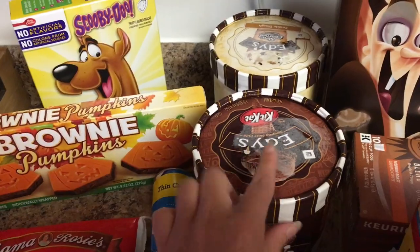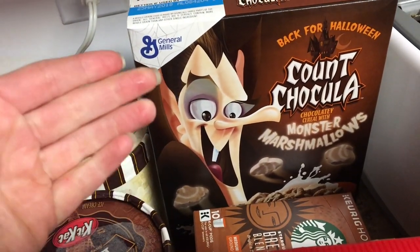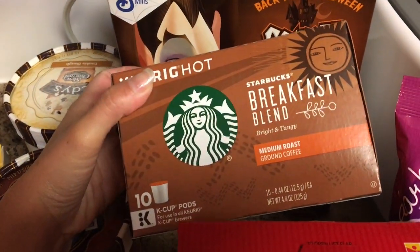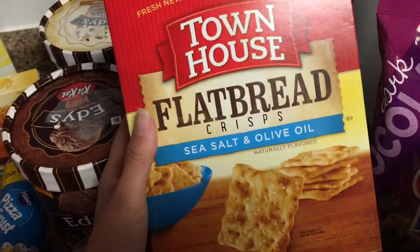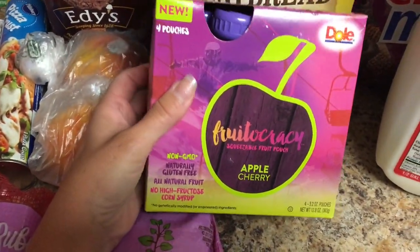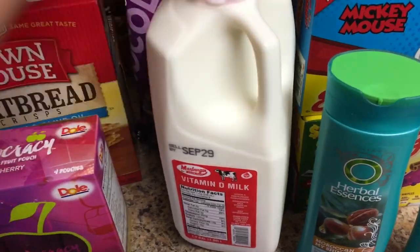Ice cream was buy one get one free and I had a coupon, so we got chocolate Kit Kat and chocolate chip cookie dough. I am pumpkin everything, and I love Count Dracula cereal, so I'll definitely be buying that until Halloween — it has zero nutritional value but I love it. K-cups were on sale for $5.99 so I grabbed the Starbucks breakfast blend. I got sea salt and olive oil crackers — I was looking for something different for my hummus because I'm getting tired of pretzel things from Aldi. These apple cherry applesauce pouches were on sale, and my little guy said yes to those.